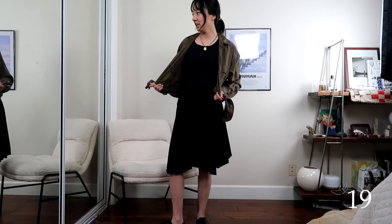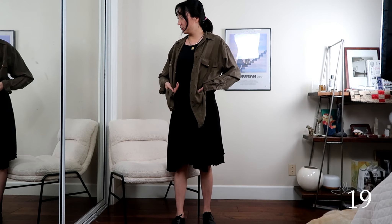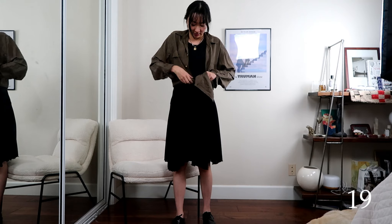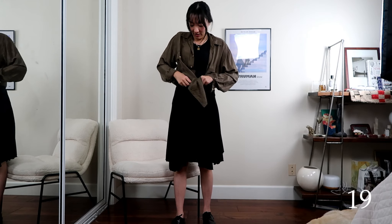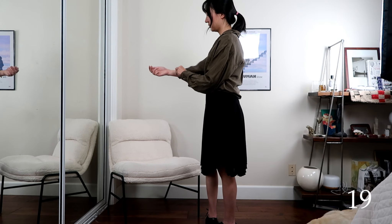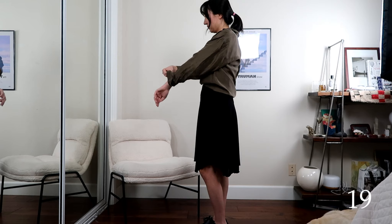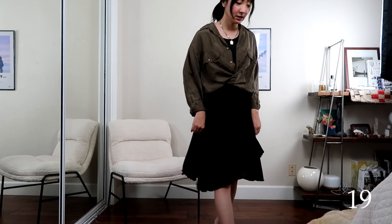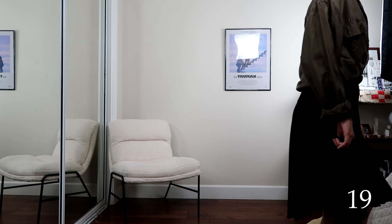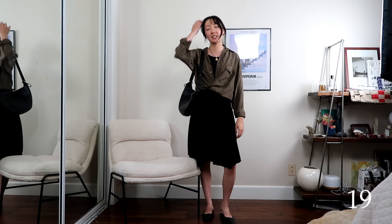For outfit nineteen I'm wearing the button down with the skirt. Since I want to tuck it in nicely I'm holding the tails and tucking it in crossed — I haven't tried that before but it looks interesting and I like it. Because the skirt is a little longer I don't want the silhouette to be lost. I switched to the flats because the loafers feel a little too heavy for the look. I added the crossbody bag. This is outfit nineteen.